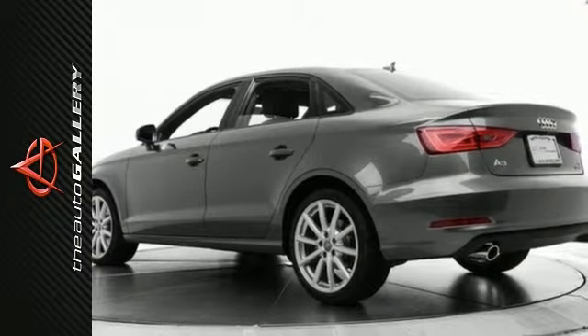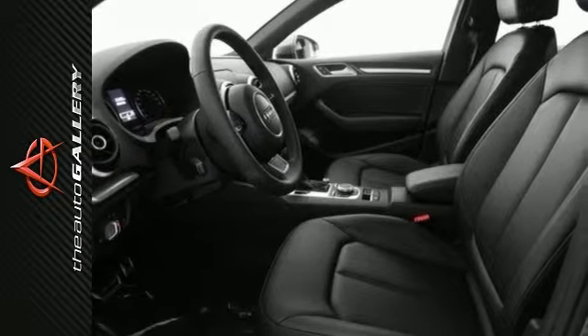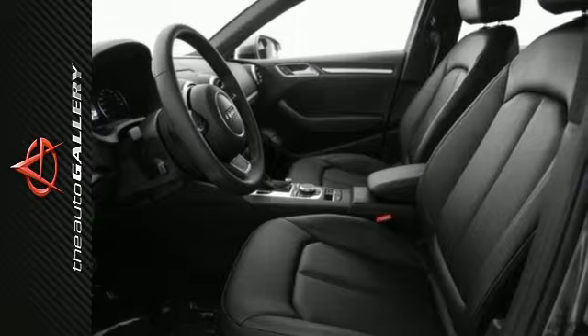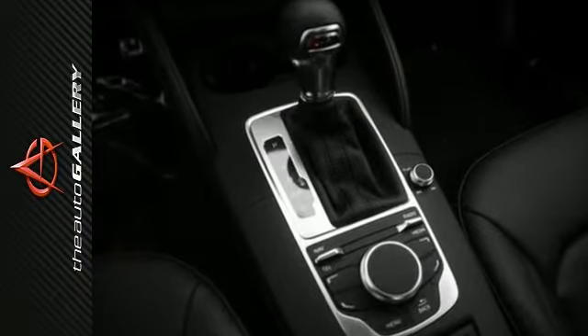This 2016 Audi A3 2.0T Premium produces an impressive 24 miles per gallon in the city and 33 miles per gallon on the highway. With clean and chiseled lines, this A3 has exterior styling that's less flash and more substance.